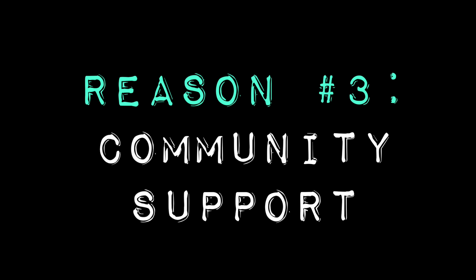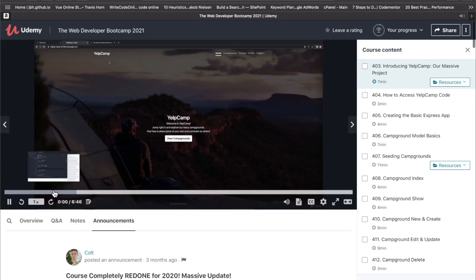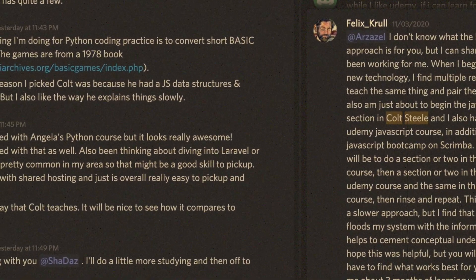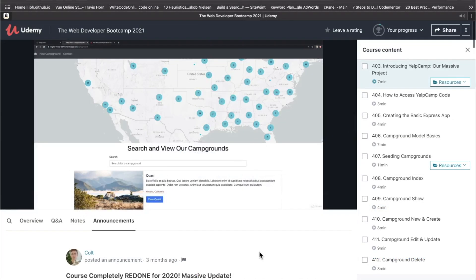Reason number three I think this project is the GOAT is because of the community support. With numbers like these — over 600,000 students enrolled and counting — there's somebody out there right at this moment with the same issues you're having. There's an official Discord, a Facebook group, and I even started a channel on my own Discord server for the course. There are also GitHub repos where you can check out how other people went about building the project, and even developers unfamiliar with the course can often help keep you motivated.